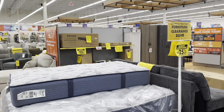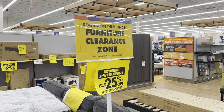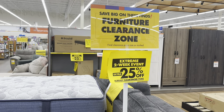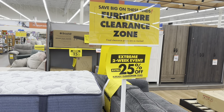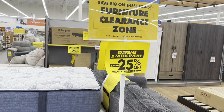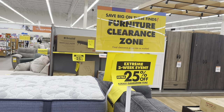Welcome back. I'm here at Big Lots and look at this sign — it says 'Save big on these finds, Furniture Clearance Zone.' Final clearance prices are as marked, but for this extreme two-week event you get an extra 25% off already clearanced items. Let's go!